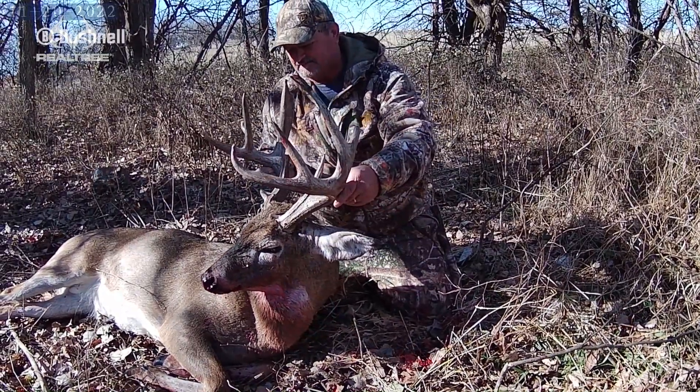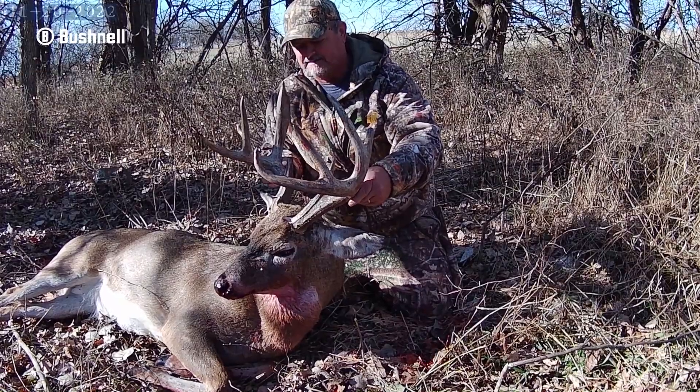I headed back to Michigan where the season came to a close last week. As I have now retired, and Eric has his own responsibilities, and it's been getting so hard to get a cameraman — after 12 years with Midwest Whitetail, I have decided that this will be my last year.